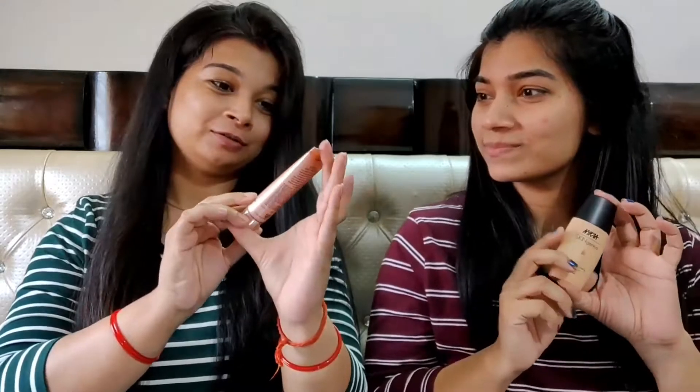We have already swapped our products. We have already moisturized our face. She has given me this foundation from Blackmay 9 to 5, and she has given me Naitka Skin Genius. Let's do it — I've never used this before.